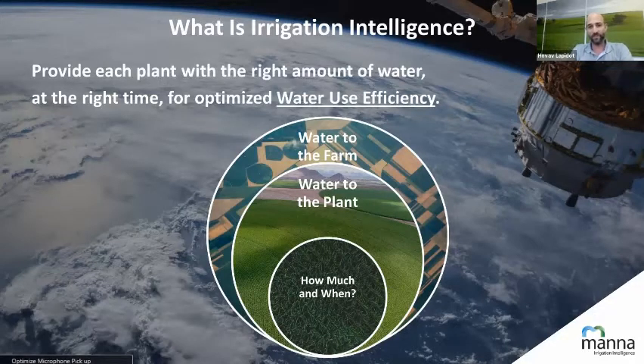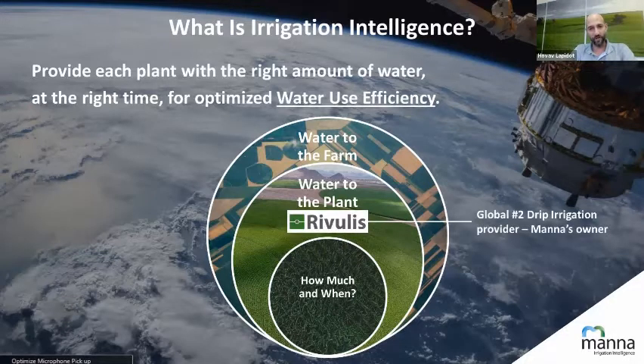Irrigation intelligence is about improving water use efficiency. In agriculture, improving water use efficiency can come in different ways. One of them would be to improve the delivery system of water to the farm. That's not what we do. The next circle would be how to effectively bring water to the plants.